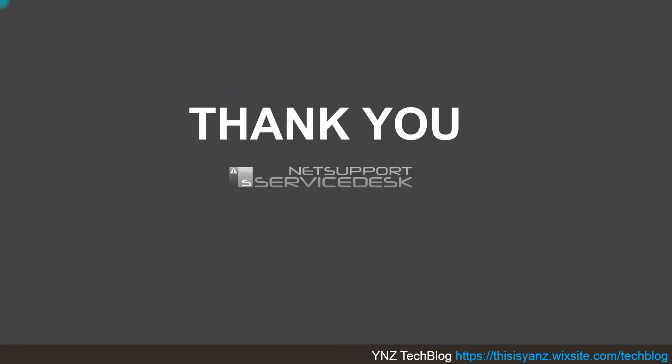Thank you for watching this video. I hope this video has given you some insight into how NetSupport Service Desk as a ticketing system can help your organization or company solve any problem or incident, and create perfect service level management for your business process, so that mission critical systems are not disrupted by any case happening in your organization. Thank you for watching.